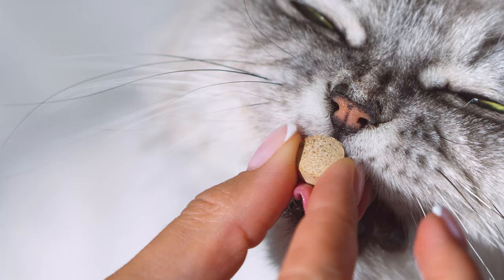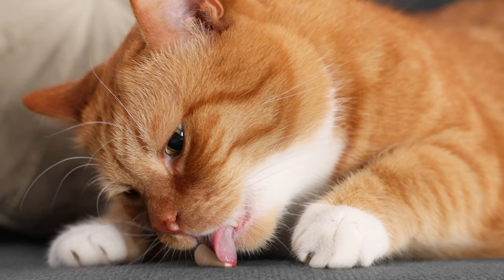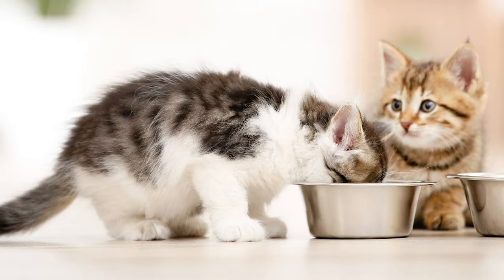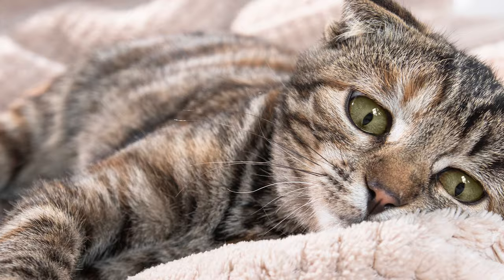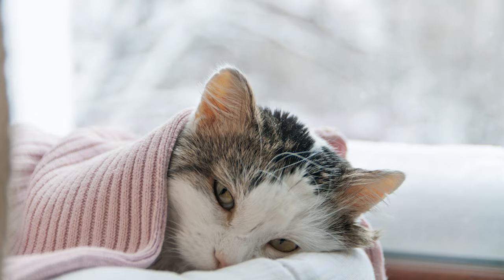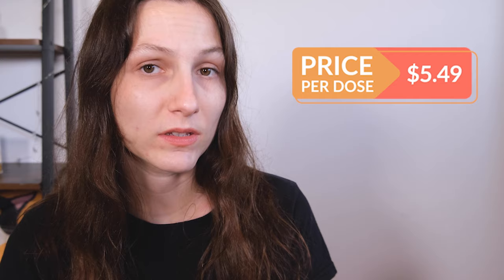Remember that these tablets aren't for every cat. Some cats don't like taking tablets — it can be really hard to pill a cat sometimes, though you can hide it in food. It's also not appropriate for kittens under eight weeks of age, nor for cats weighing under two pounds. One thing I do like about it is that it only takes one dose to wipe out an infestation. You give your cat one dose determined by their weight and the infestation should be gone within seven days. A single dose costs about $5.49.